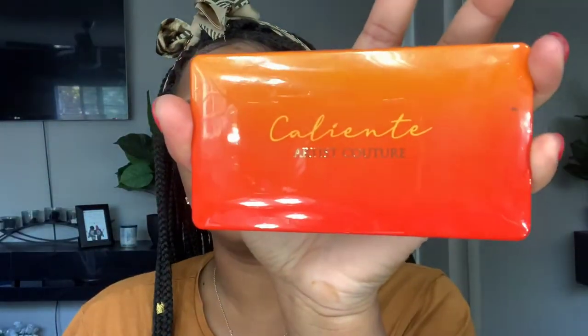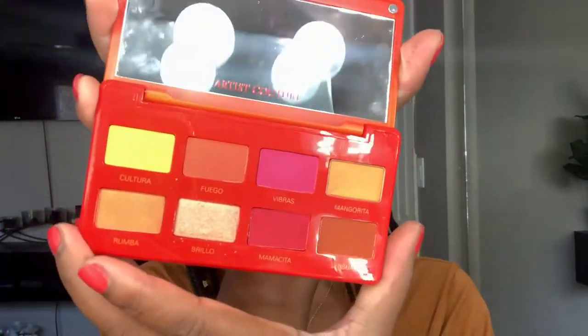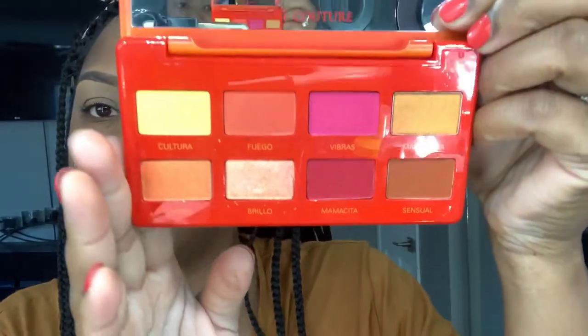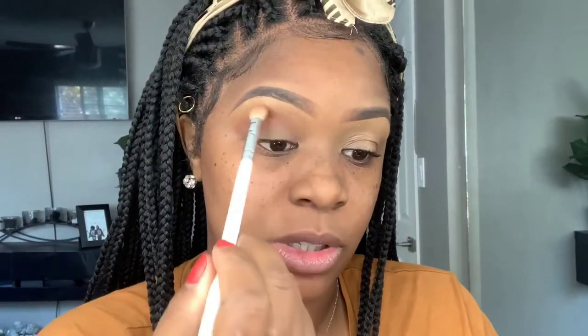I'll be using the Artist Couture palette today by Mac Daddy. This is his "Caliente" — it has so many pretty vivid eyeshadow colors. To me it's just a really fun palette for anyone who wants to work with colors. I'm going to take my Morphe JH33 brush for this.